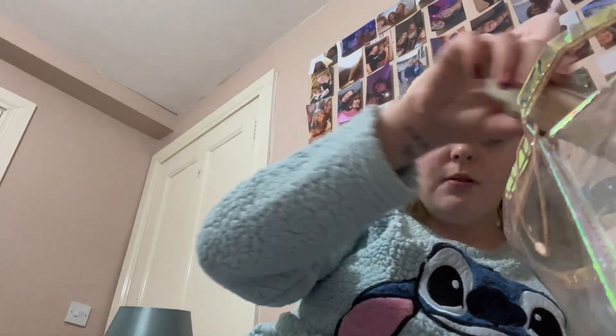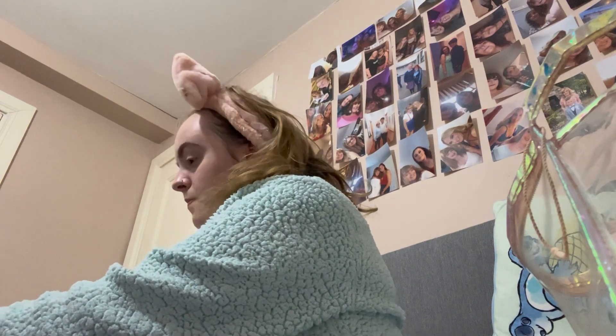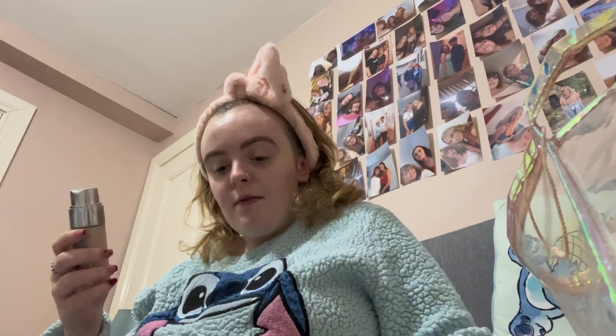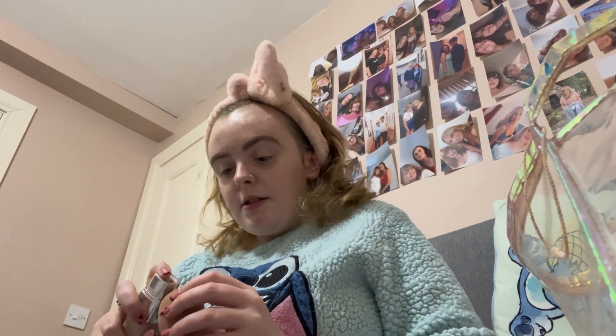Next we're doing foundation. I've got my beauty blender with my setting spray. Since I'm not going out, my everyday foundation is the L'Oréal Paris True Match foundation — I'm not sure what shade but it's probably the lightest since I'm quite pale. Then I'm going in with my Revolution concealer and the Rimmel London powder.